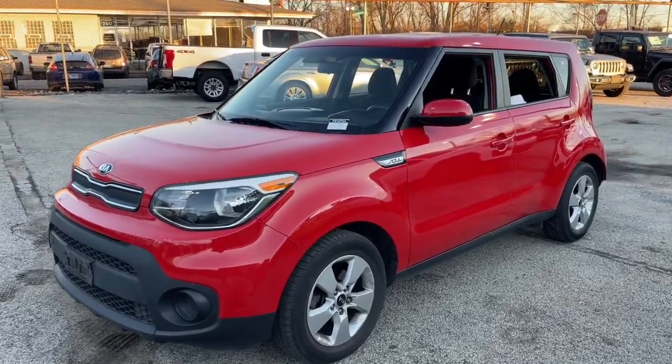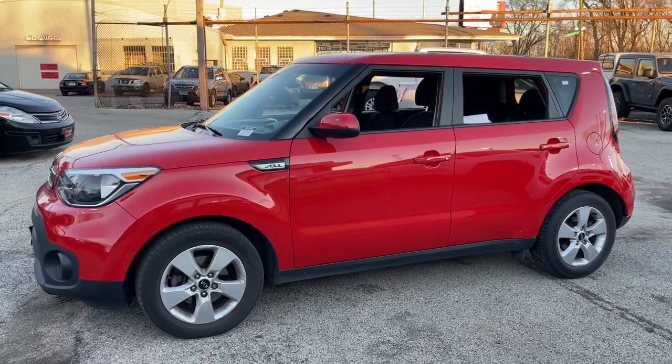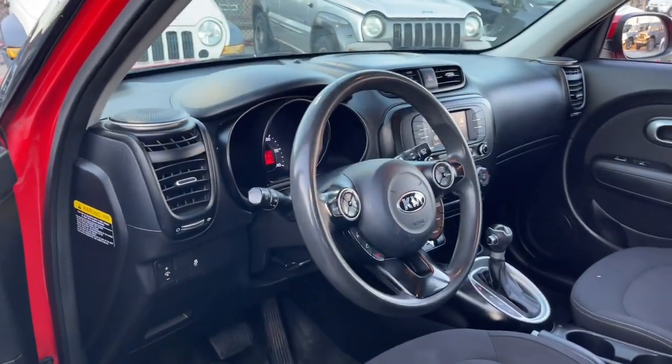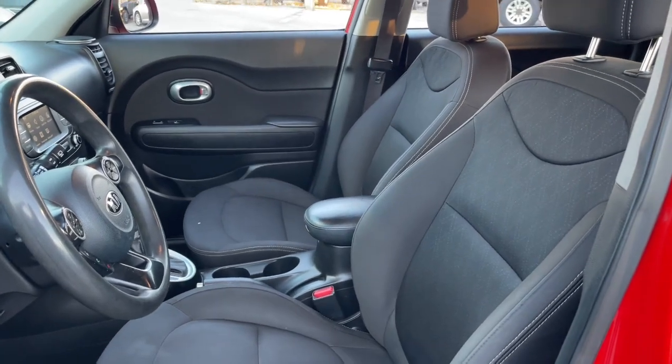You'll have love at first sight with the 2019 Kia Soul. With less than 70,000 miles on the odometer, this vehicle provides excellent value. Here's a versatile Kia Soul, the subcompact crossover that's funky, affordable, and loaded with talent.